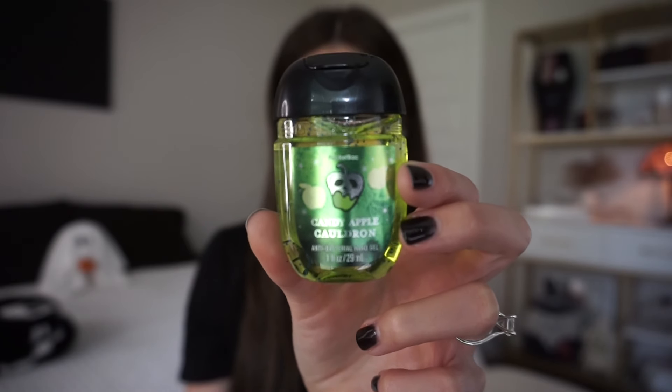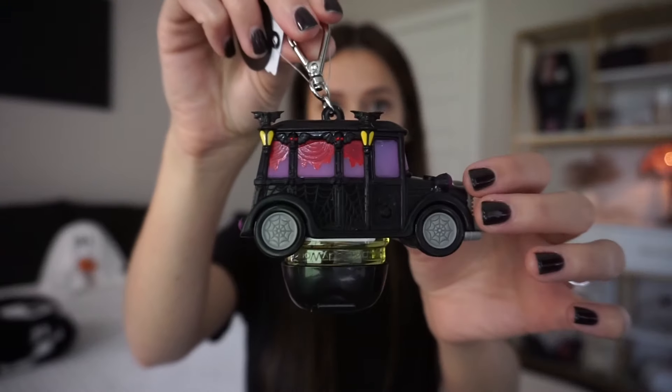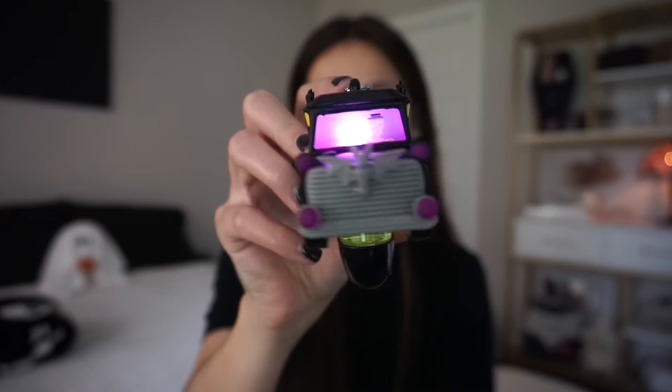Along with the Candy Apple Cauldron, because I love this scent so much, I got a small hand gel and it smells just as good. The packaging kind of reminds me of Snow White — like the apple with the skull. I also had to get one of the cutest little hand gel holders I've ever seen from Bath and Body Works: a little hearse that plays music and lights up. I'm going to put the hand gel in there, and I can't wait to put this in my car — it's a bit bulky for a purse so the car it is.